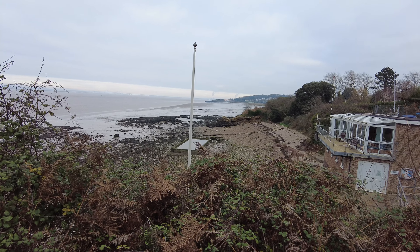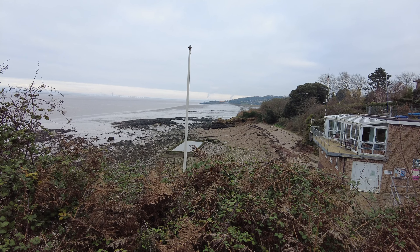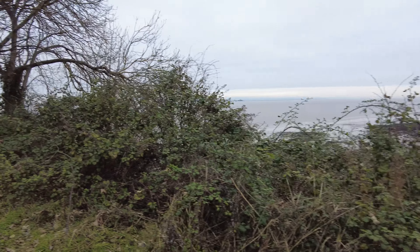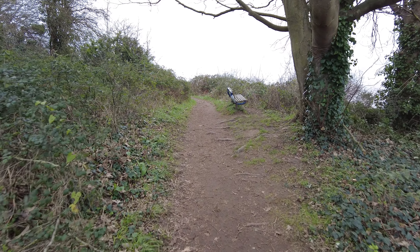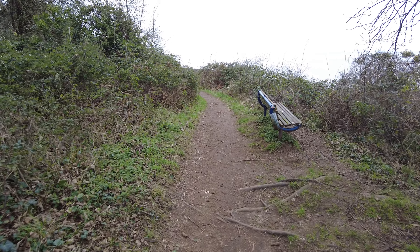Every time I look across I see the lighthouse light up and don't capture it — I must have got it that time. One thing I would say: if it's just been rainy, I imagine this path gets very muddy. It's not too bad at the moment as it's been quite dry, but just be aware of that.